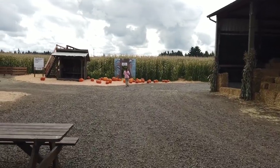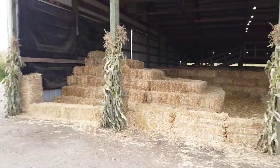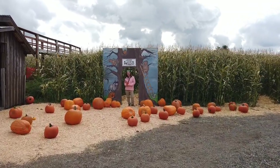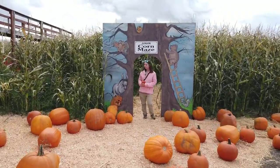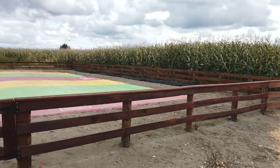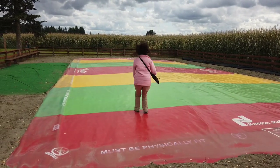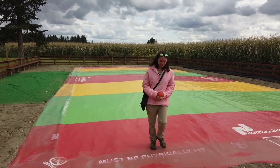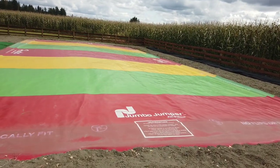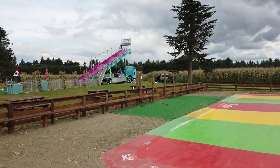You can find your way through the corn maze, play around in the hay, and go up the slide. Here's Steph at the junior corn maze — they have both a full corn maze and a junior corn maze. There's also a jumbo jumper air pillow, and a super slide.